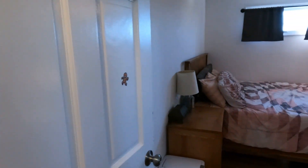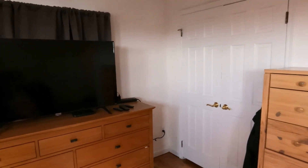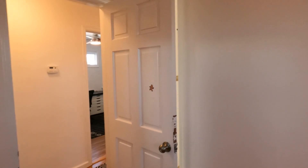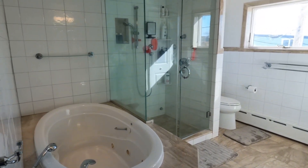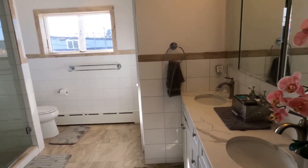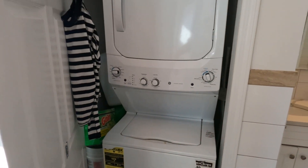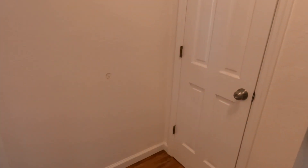Here's the master bedroom suite. You have two big closets. The master bathroom features a walk-in shower, a big bathtub, and a double sink. The washer and dryer are in here as well. In the closet you have access to the attic.